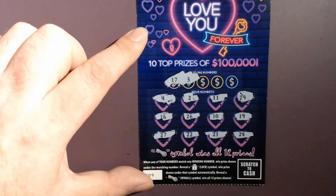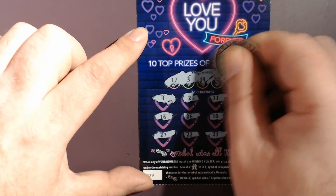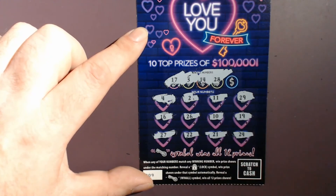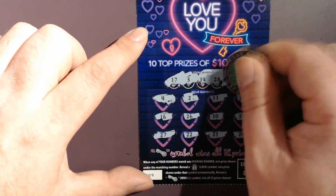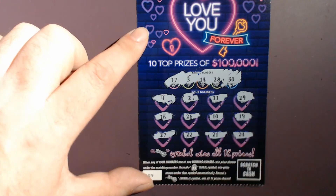Looking for a 3 and a 17 — both of those are 1 off. 14 and 28 — nothing there. The last number is a 30. 29 is a 1 off. There's no 30.